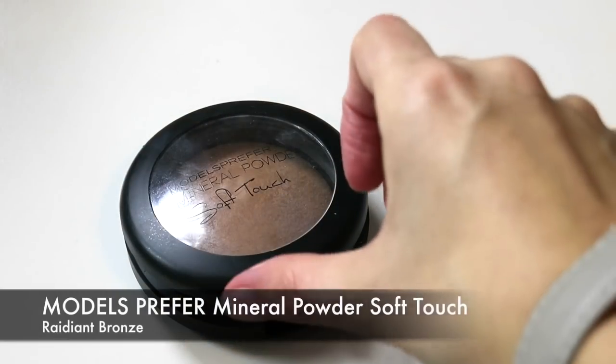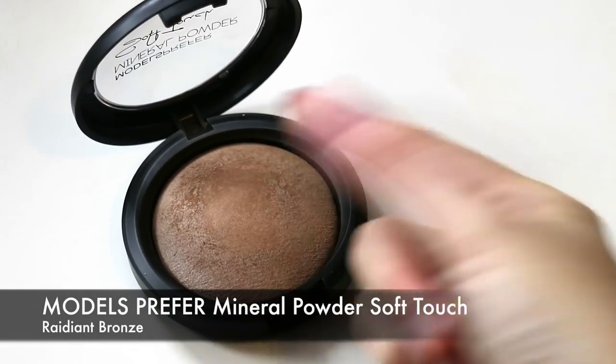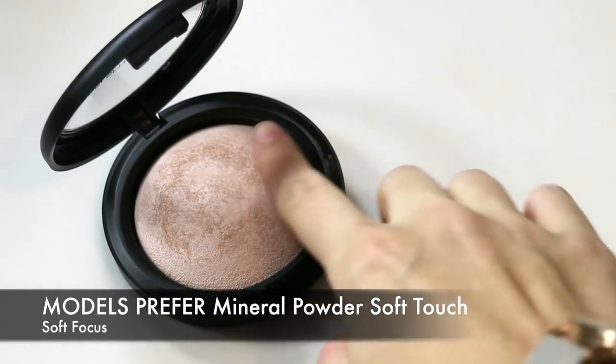Another base product I've absolutely been adoring are the Models Prefer Mineral Powder Soft Touch Powders. I have two shades: Radiant Bronze, which I love for bronzing the face along the cheekbones and jawline — especially since I'm getting paler moving into autumn and winter in Australia. It's not shimmery but gives a little glow. Great product and inexpensive. I also have the Soft Focus shade, which I can use all over my face. It reminds me of the Hourglass ambient lighting powder — a natural skin color with a slight pink tone. You can use it to set, and for deeper skin tones it could work as a subtle highlight. I utterly adore these.